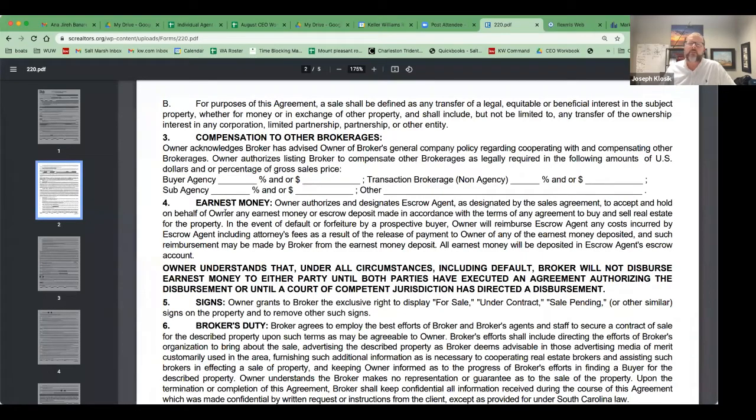On page two: the sale is determined as a transfer of legal, equitable, and beneficial interest in the property for money or exchange, and shall include but not be limited to any transfer of ownership interest in any corporation, limited liability partnership, etc. Compensation to other brokers: this is where you map out what you're paying out of the commission. Sub-agency is not valid in South Carolina — it should not be in here. It should be buyer agency and transaction brokerage, which is non-agency.